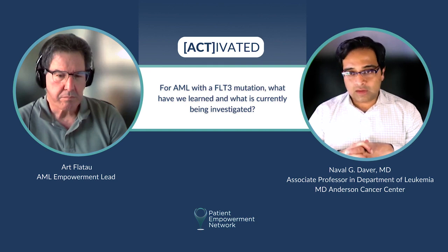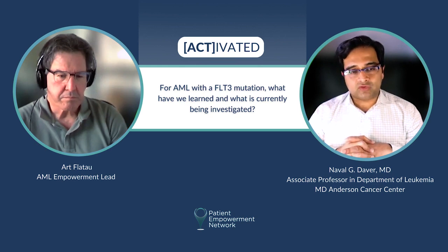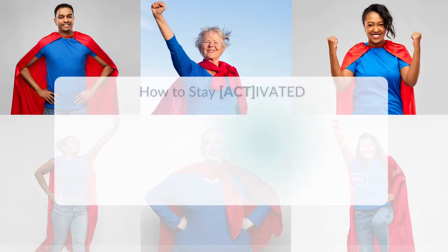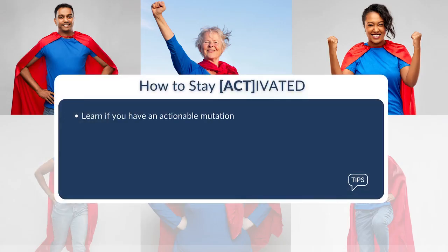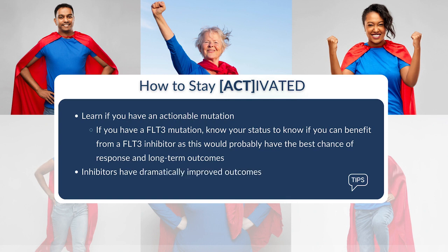So there's been a lot of progress overall in the FLT3 space, and there are other newer FLT3 inhibitors also in early clinical investigation that we think could eventually be as potent or even better. FLT3 inhibitors have dramatically improved outcomes, both in the frontline setting when added to traditional backbone intensive chemotherapy, as well as potentially lower-intensity therapy, as well as in the relapsed refractory setting.